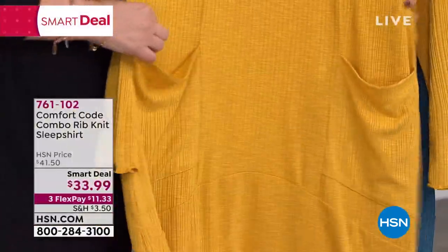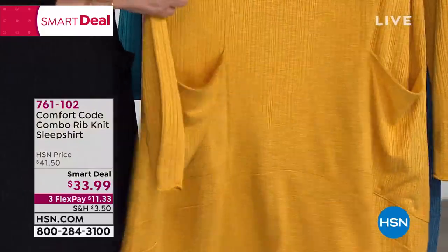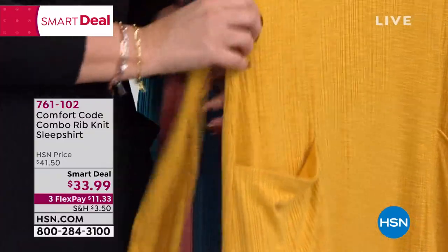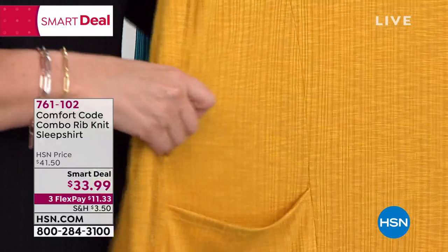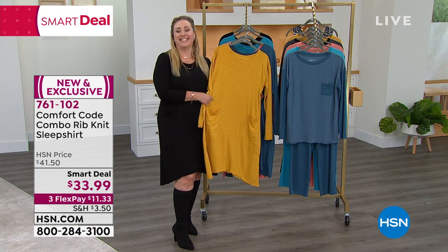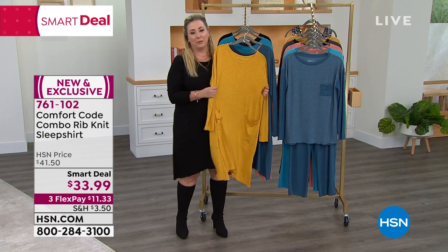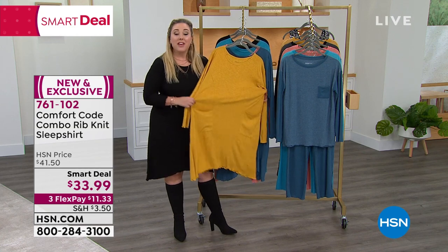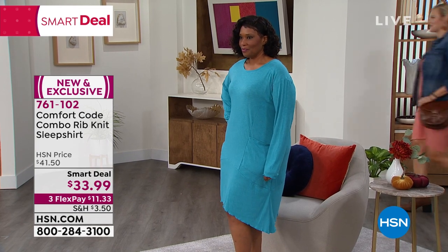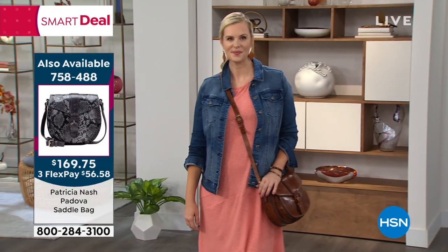You've got the shark's tooth hemline with a lettuce hem that kind of ruffles up a little bit. There are so many beautiful details because we know design is really in the details — and you don't have to sacrifice style to be comfortable. Amy and I were talking about a clothing brand that's really pricey, where dresses are maybe four or five hundred dollars and they feature this ribbing. This is not four or $500. It's $33.99. When you get this dress, it's going to be your favorite dress ever.